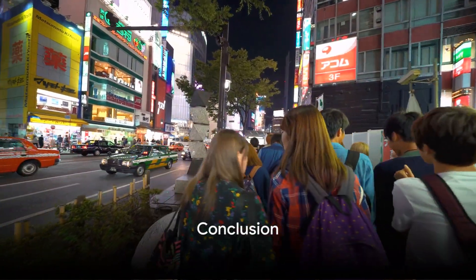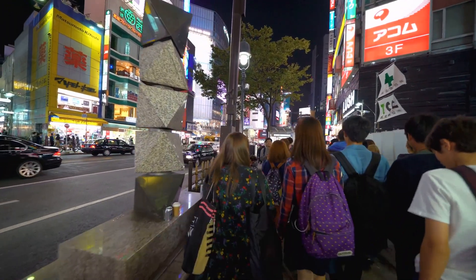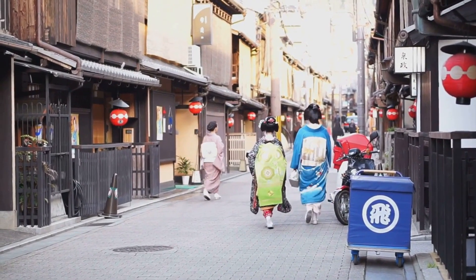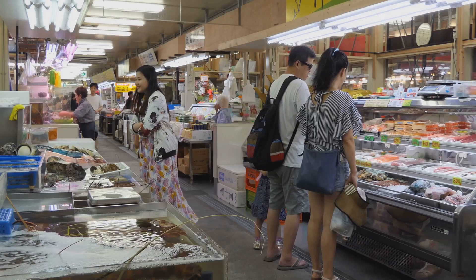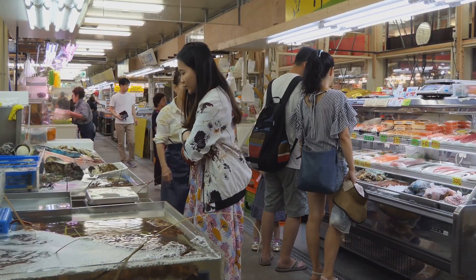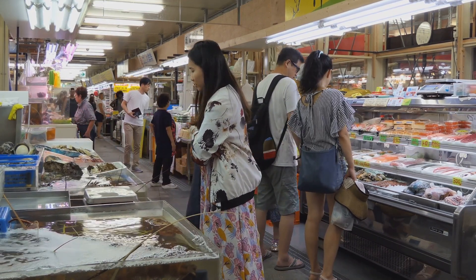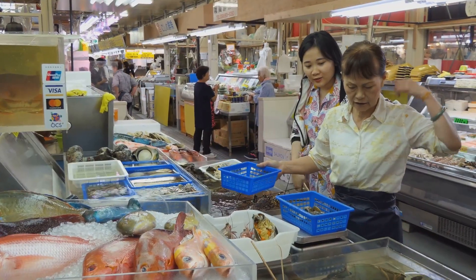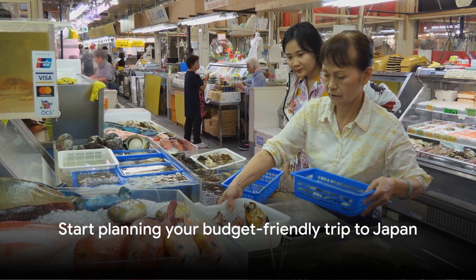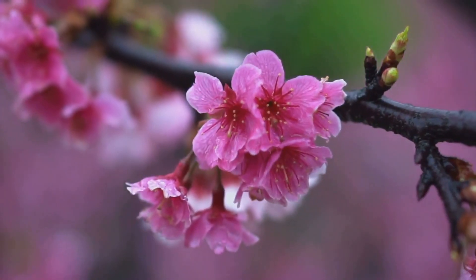To wrap it up, remember these key points: travel during off-peak seasons; use public transport and consider the Japan Rail Pass for long-distance journeys; rent a bicycle for local exploration; look beyond hotels for accommodation; shop at local supermarkets and convenience stores; and finally, make good use of city tourist passes and seek out free or inexpensive sites. With these tips in hand, your adventure in Japan doesn't have to cost a fortune. So go ahead, start planning your budget-friendly trip to the mesmerizing land of the rising sun. The beauty and culture of Japan await.